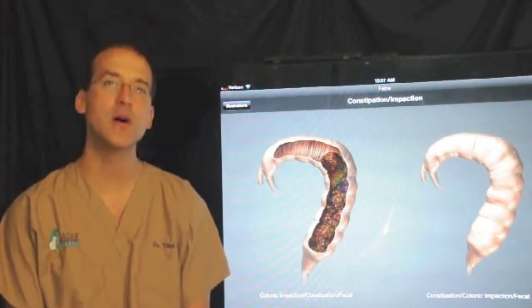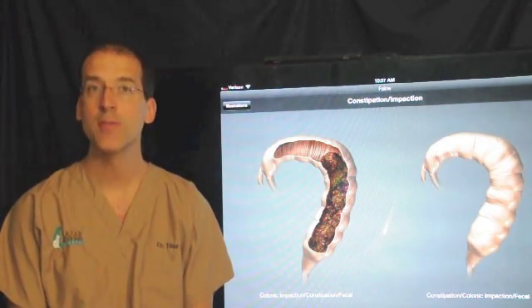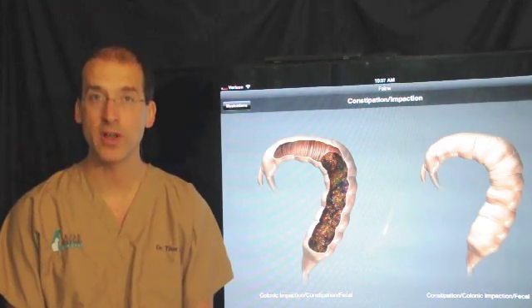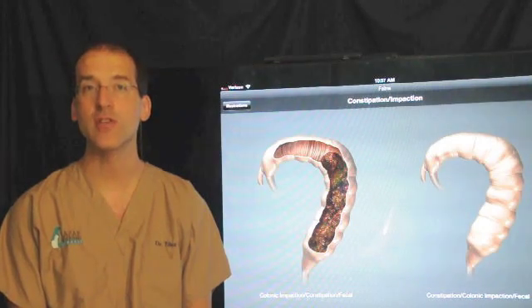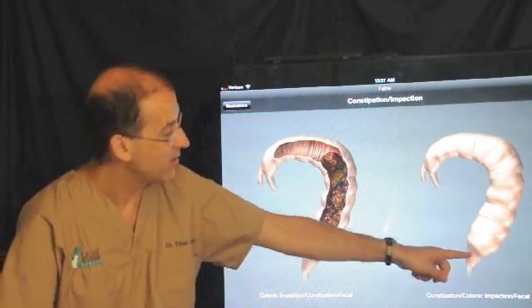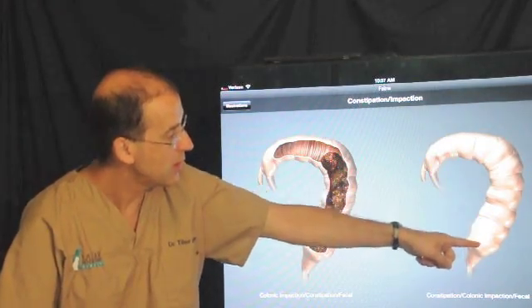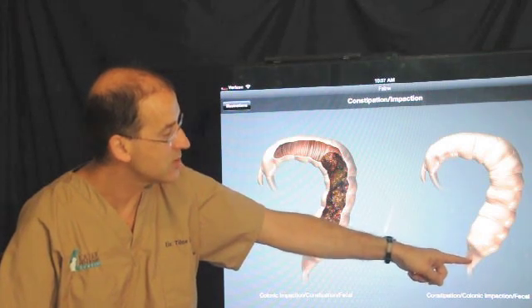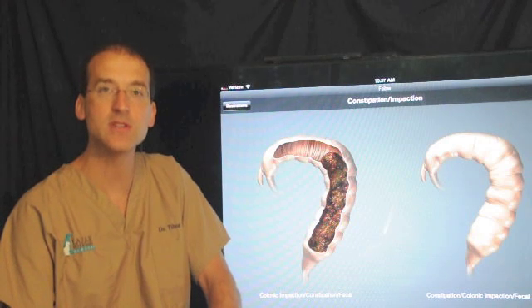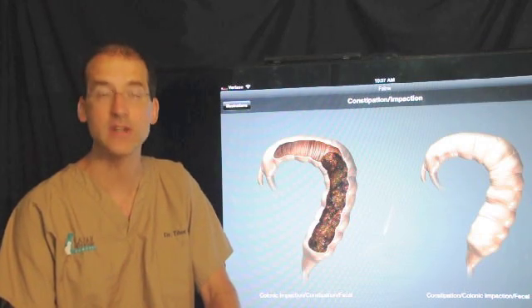This surgical procedure is called a subtotal colectomy, and the sub-portion means that we are not removing the entire colon, but rather the majority of it. A portion of the colon remains underneath the pelvis, and that will not be removed. That is all the way down here — we are not seeing the pelvis portion, but there is the stool causing the colon to be stretched out, and then we get to the narrow area by the pelvis, which will remain intact. Otherwise, we would need to cut open the pelvis to reach it.